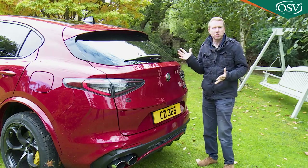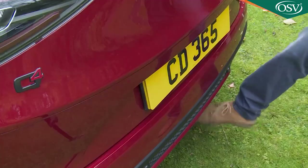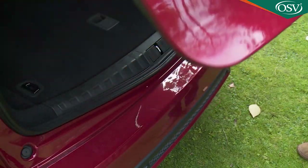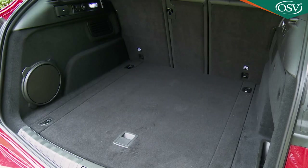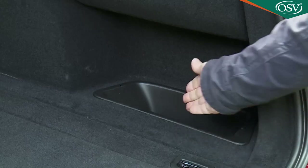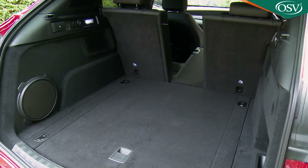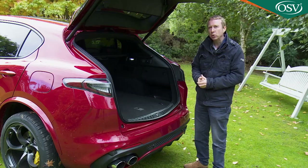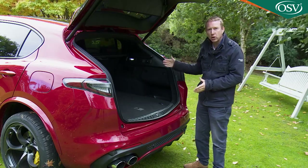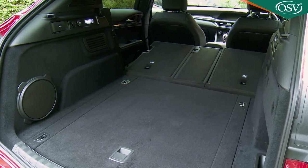Out back, you can specify the powered tailgate with a hands-free feature that activates with a swipe of your foot beneath the bespoke bumper. When it raises, a 525-litre boot is revealed, with compartments under the floor in lieu of a proper spare wheel. There's a recessed area to the right, four silver tie-down points and a 40-20-40 split backrest, allowing longer items like skis to be slid in between two rear-seated passengers. Pushing forward the rear bench extends the room available to 1,600 litres.